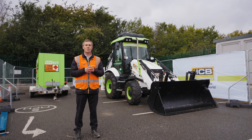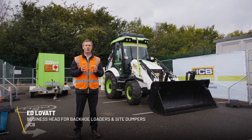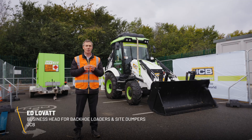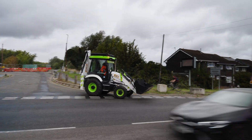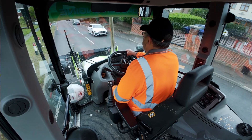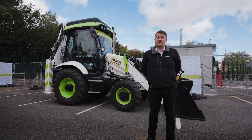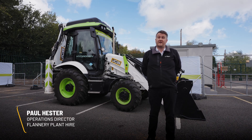Today we're at a Lower Thames Crossing site with our customer Flannery, and hydrogen technology is critical to our customer base on their route to net zero. We're at the Lower Thames Crossing, which is a bold initiative by National Highways to be the greenest road ever built in the UK.